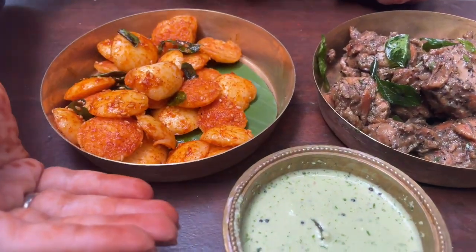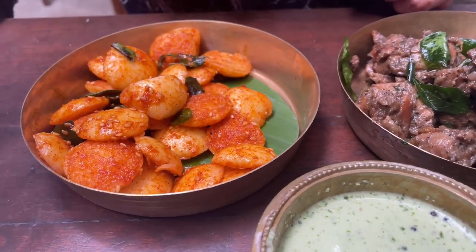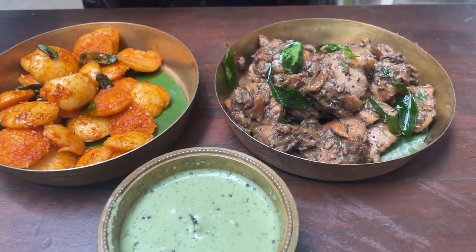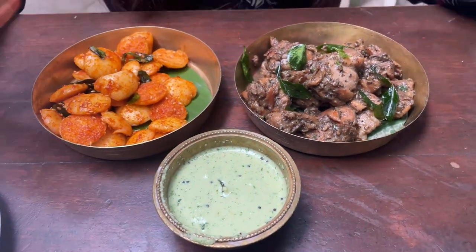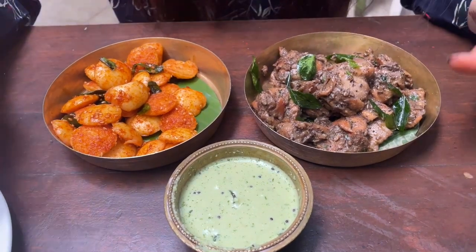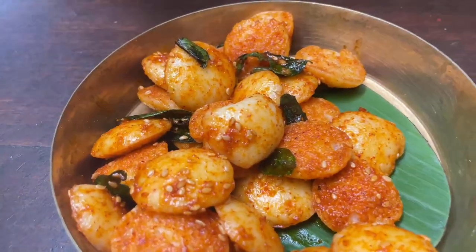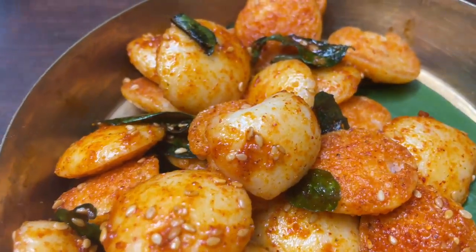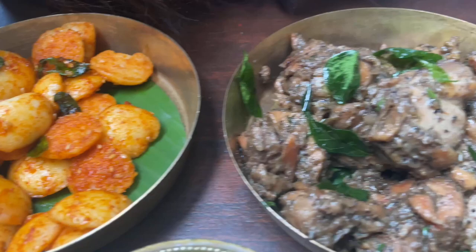So for starters I've called for idli with chutney - this idli is called gunpowder idli - and of course pepper chicken. It's a boneless pepper chicken. We all know that South Indian preparation is mostly with curry leaves, so both dishes contain a certain amount of curry leaves. Both dishes look quite mouth-watering!